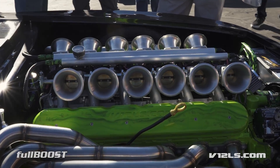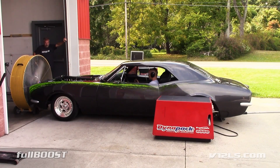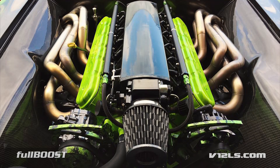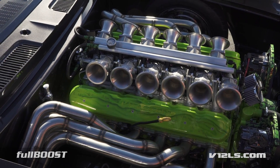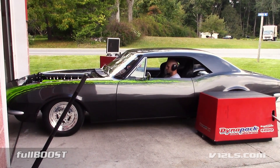Since then, this car has undergone further tuning where it cranked out a cool 624 horsepower on a hub dyno, along with a strong, flat torque curve. This engine still retains stock LS1 pistons and rods, along with unported 241 cylinder heads.